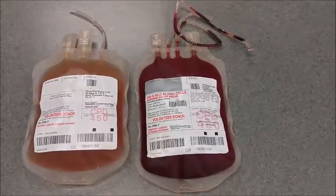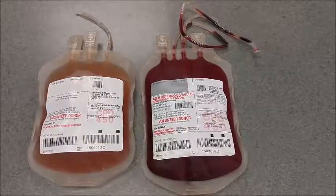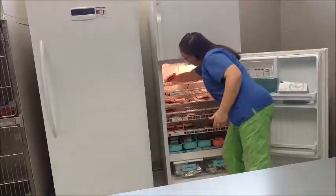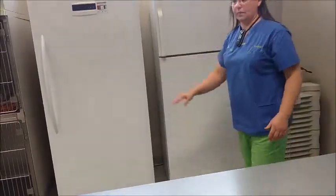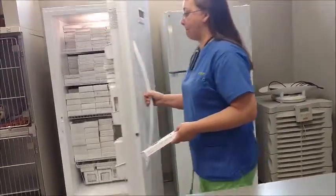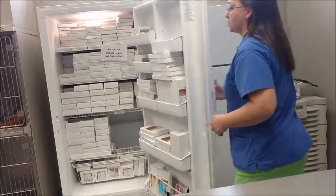The bags are prepared and separated, giving a unit of plasma and a unit of red blood cells. The red blood cell bag is labeled and placed into the refrigerator until it is used or shipped. The plasma bag is placed in a protective box, labeled, and then placed in the freezer until used or shipped. Plasma is good for up to five years.